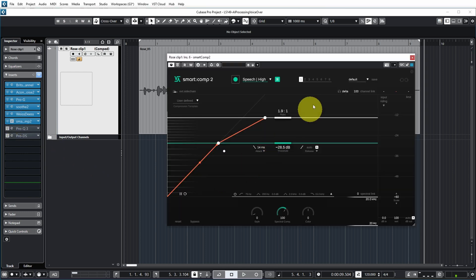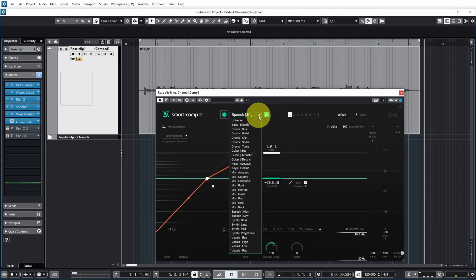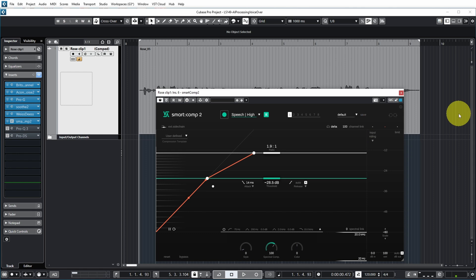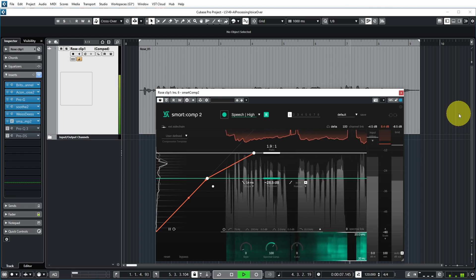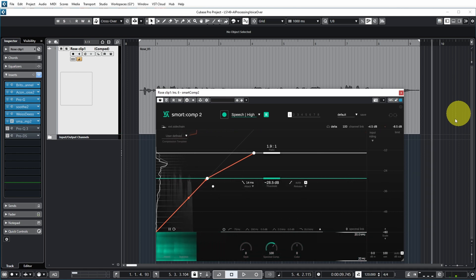There's no compression on it yet. So I decided to add that in the form of Smart Comp 2 by Sonnable. I selected the speech high profile, let it do its thing by learning about the signal and figuring out the parameters itself. And it came up with a compression ratio of almost 2 to 1, an attack of 14 milliseconds, and an auto-release. So around 8 dB of compression max.